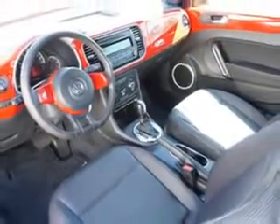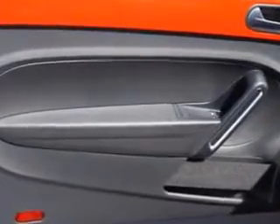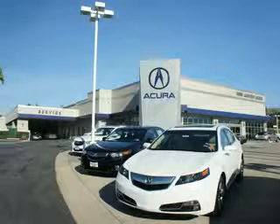Enjoy the drive and have peace of mind in this 2013 Volkswagen Beetle. See us at We're Canyon Acura today. At We're Canyon Acura, you can be sure you'll get the right vehicle for the right price, and that's just the beginning. Get the respect and great price you deserve.